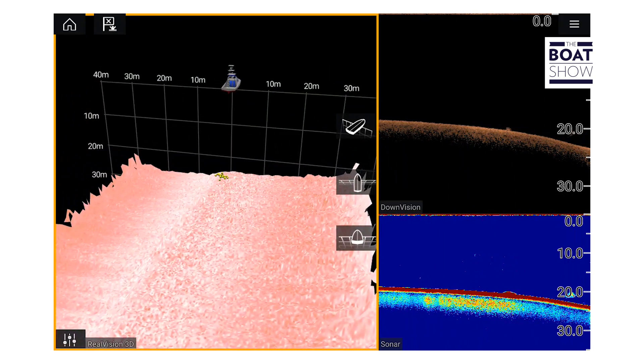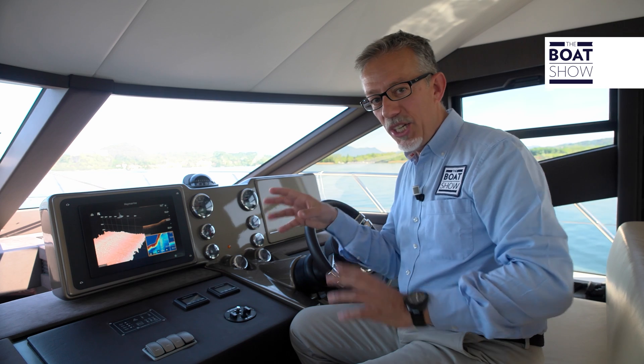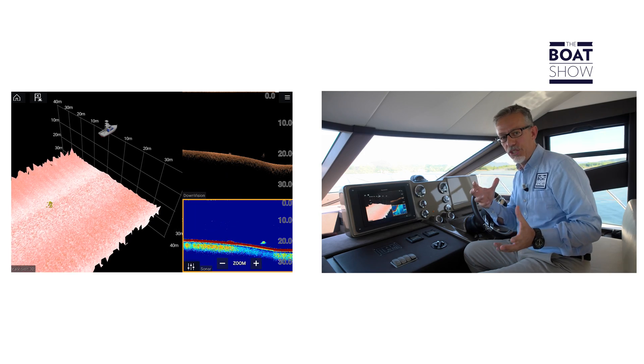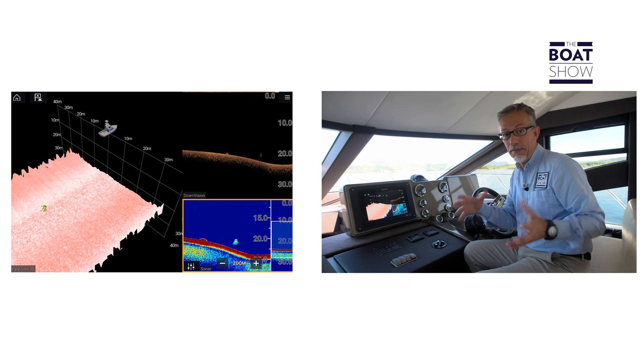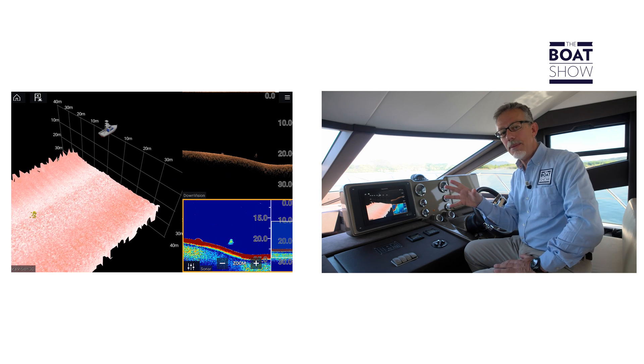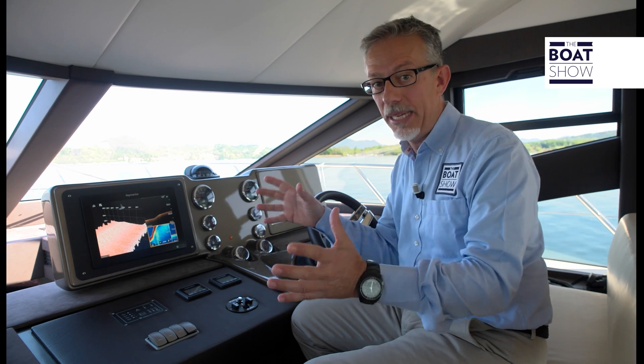We can also look at it from different points of view. To get such a sharp three-dimensional image, it is necessary that the electronic eye is perfectly stable. But the boat pitches and rolls — it's never immobile — so Raymarine invented the electronic gyroscope that stabilizes the image.